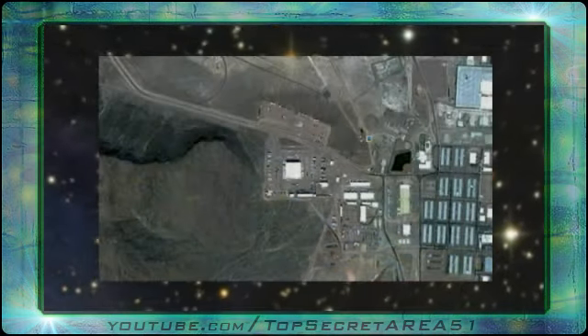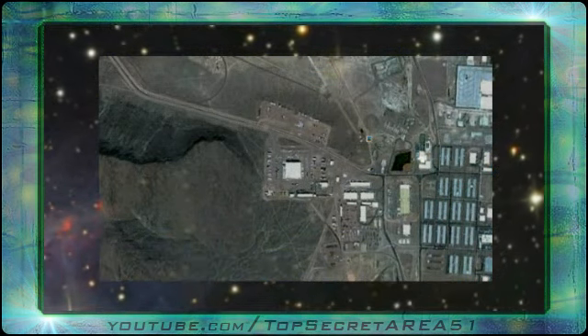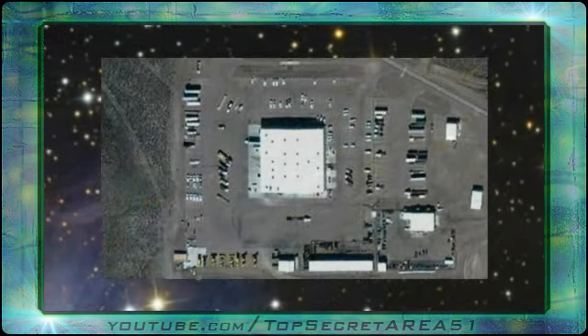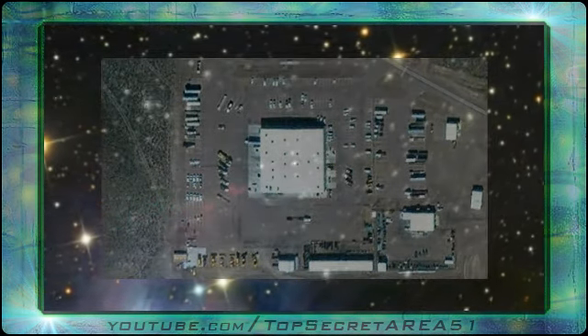And this is purported to be the Mars jump room, as disclosed by specialist Mr. Andrew Basiego. You will notice the tons of supplies being delivered to this one facility.